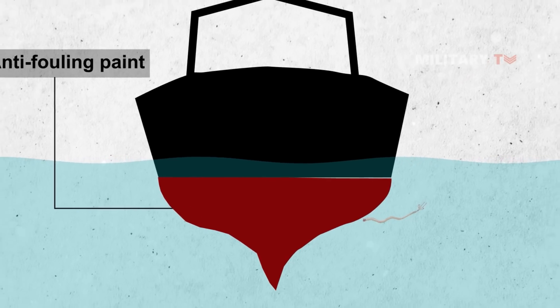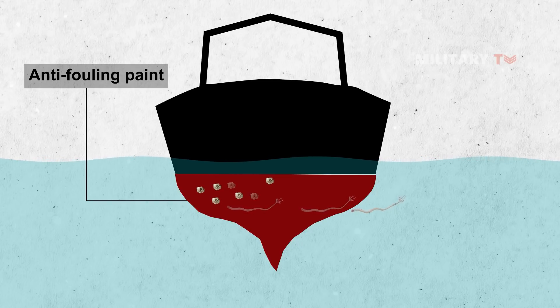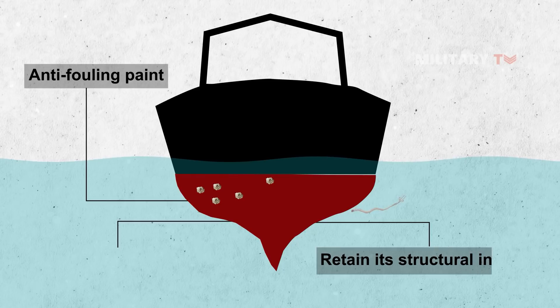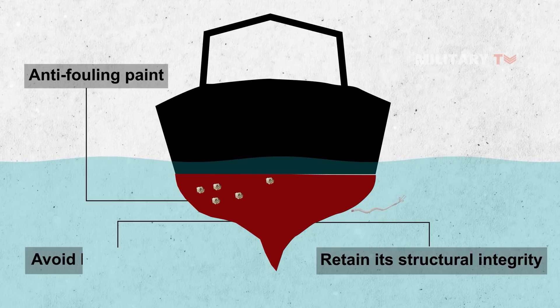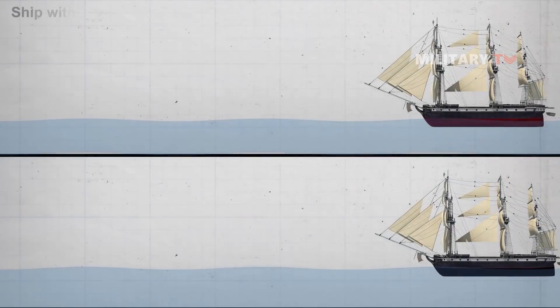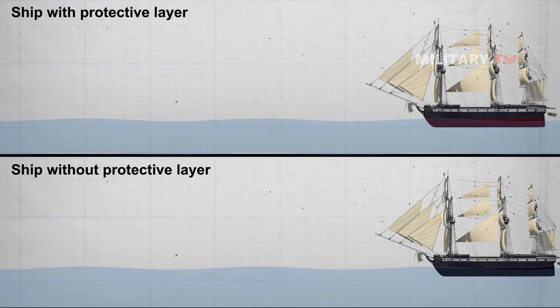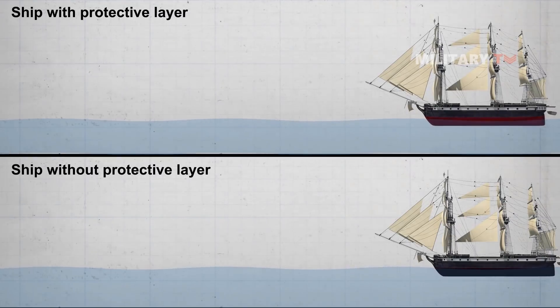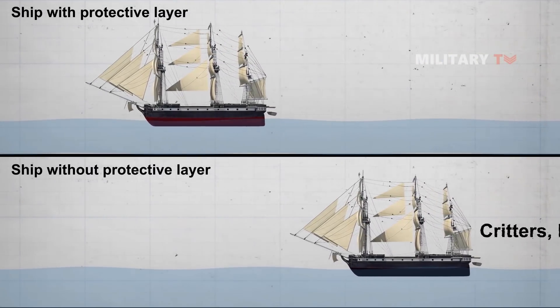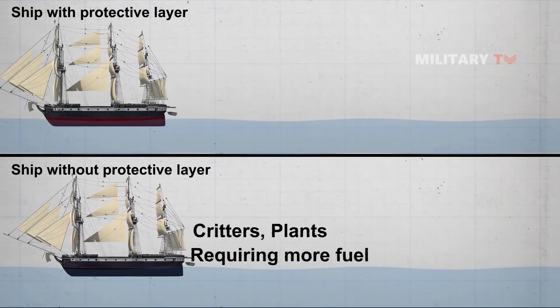The copper paint, also known as anti-fouling paint, has the ability to minimize the amounts of sub-aquatic organisms that cling onto a ship's hull. The ship can better retain its structural integrity and avoid being bogged down by ocean debris like seaweed. Through creating a protective layer, ships would not be weighed down by critters and plants attaching themselves to the ship's bottom. This was critical since anything attached to the ship's hull may increase drag and cause the ship to slow down, requiring more fuel.